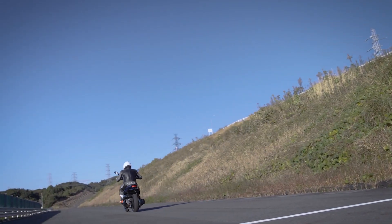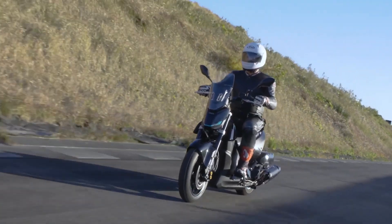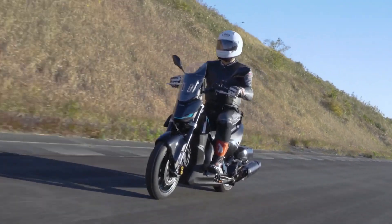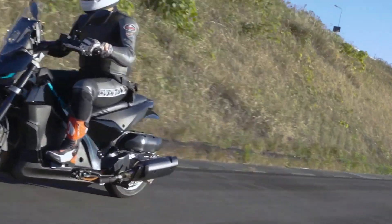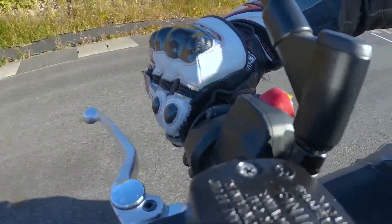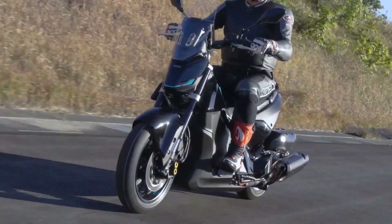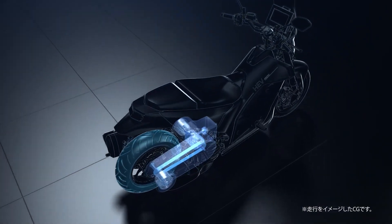Now let's talk Yamaha's latest hybrid brainchild. So what exactly are we looking at? Yamaha's series parallel hybrid electric vehicle system is basically a motorcycle drivetrain with commitment issues. It can't decide if it wants to be an electric bike, a gas-powered beast, or some unholy mix of both. And honestly, I love that about it.